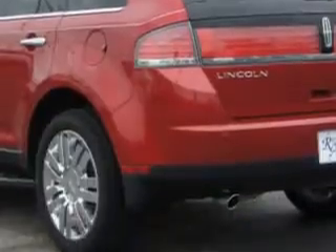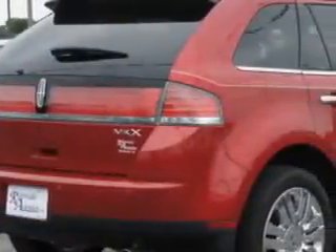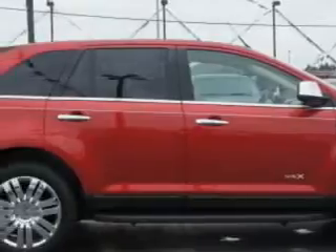Features include automatic climate control, keyless entry, dual climate control, leather upholstery, heated driver and passenger seating, wood grain trim, heated outside mirrors, rear air conditioning, and much more.